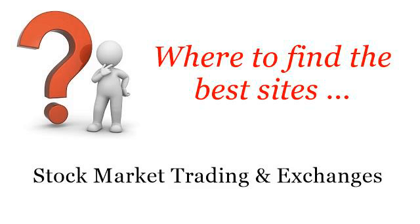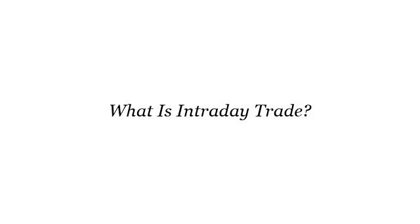Where to find the best sites for stock market trading and exchanges. Howdy — here you will find where to solve your questions about what is intraday trade. These are the best resources we could find on the web.